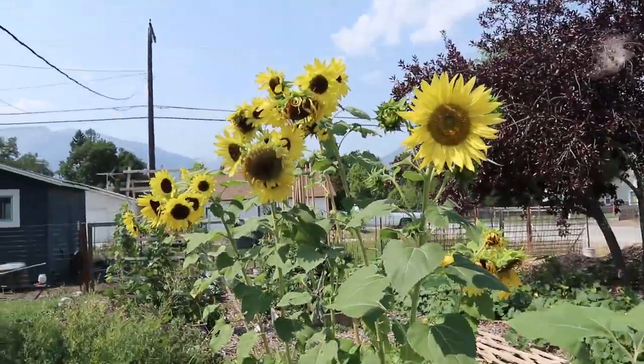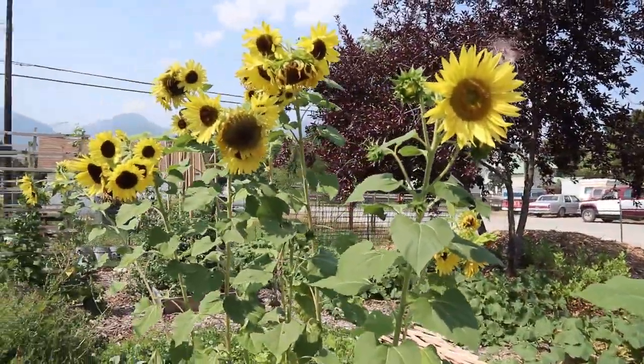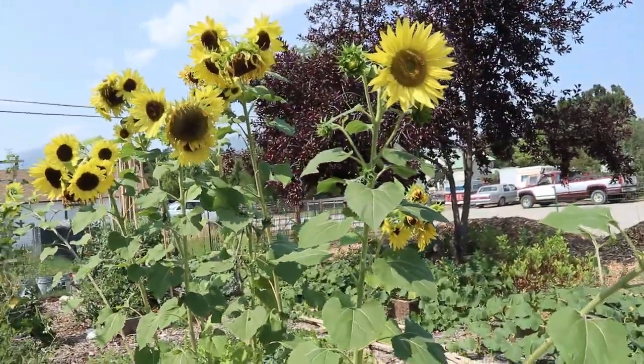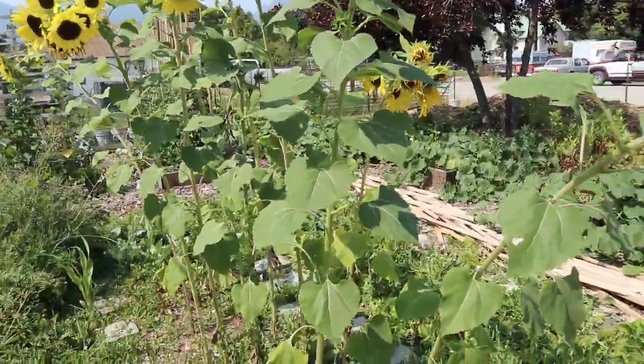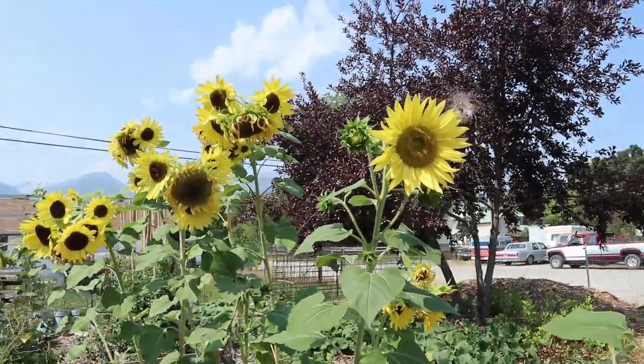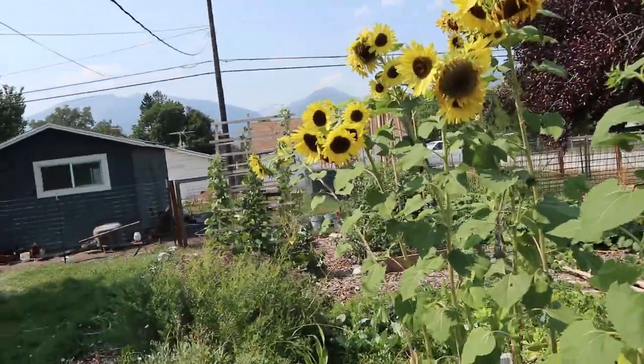We have a ton of sunflowers and they make me so happy. Right out this kitchen window right here I can look at all the sunflowers while I wash dishes and it's amazing. They are so tall — they're actually quite a bit taller than me, which is weird because I'm 6'1", so it's kind of fun that they're taller than me now. They actually have so many flowers on each plant that they're tipping over a little bit.